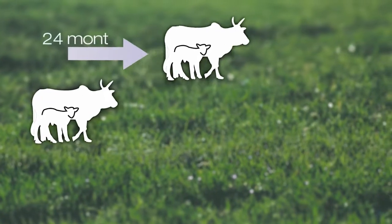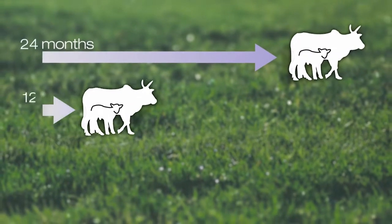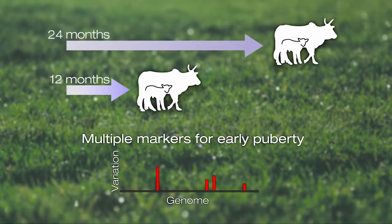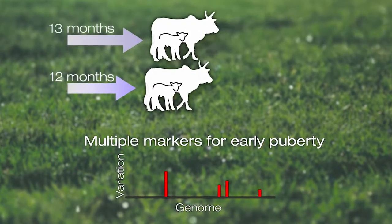Complex traits are those that are determined by several genes. To deal with that complex information, you have to have a whole set of animals genotyped and phenotyped. One example is early puberty — some cows don't reach puberty until 24 months, but some get there at 12 or 14. If you could use genomics to find which regions of the genome are associated with that trait, you could use that information to push the whole population to come to puberty earlier.